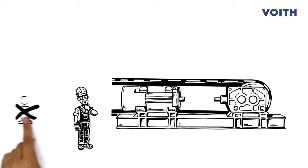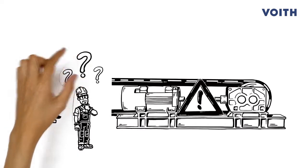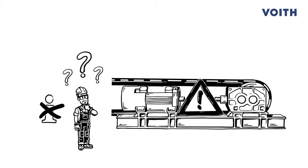Tom does not always have access to the specific information for individual components. How can he quickly get the right information when he needs it?